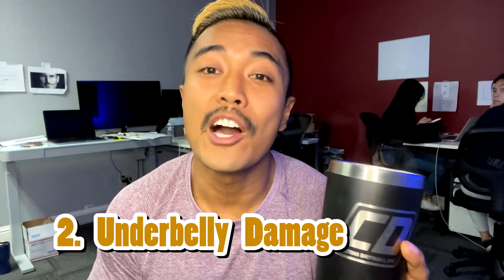Number two is underbelly damage. Have somebody take a look at the underbelly of the home — underneath the home, behind the skirting and above the plastic. There's a plastic sheet under the home that is very important to check. Make sure it's not exposed and that all the insulation underneath the home is still there, because it's called a vapor barrier and it protects the home.